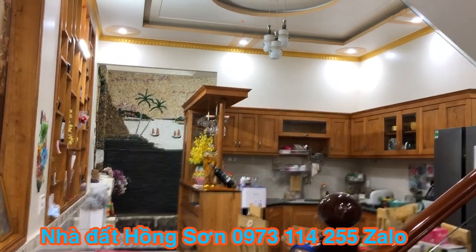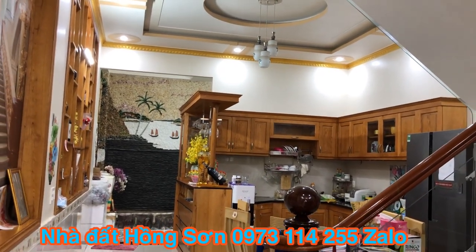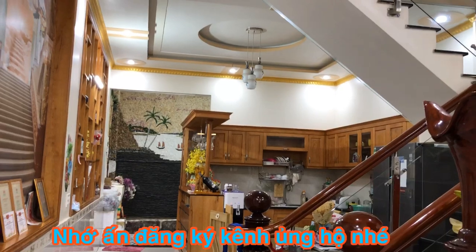Today I'm here at Phường Đông Hòa, thuộc thành phố Dĩ An, tỉnh Bình Dương, to review a house. The street frontage — mặt tiền — is on a road about 20 meters wide.